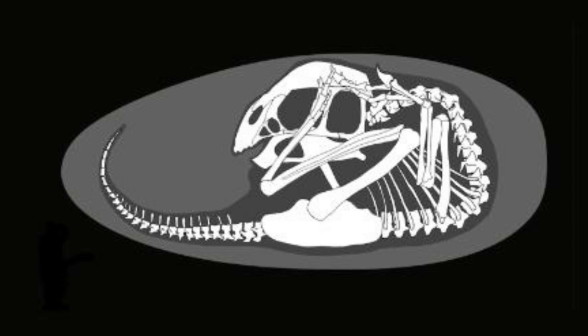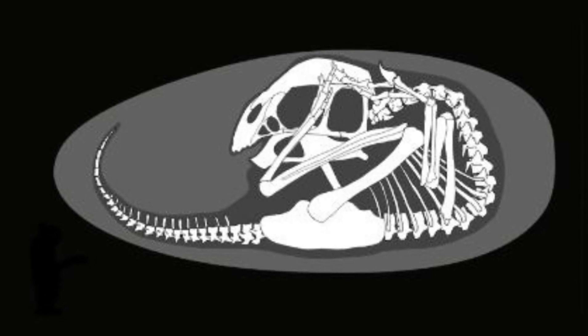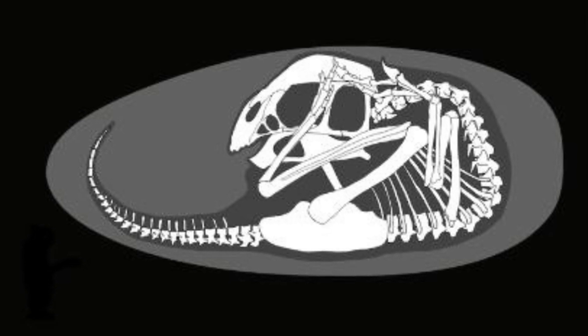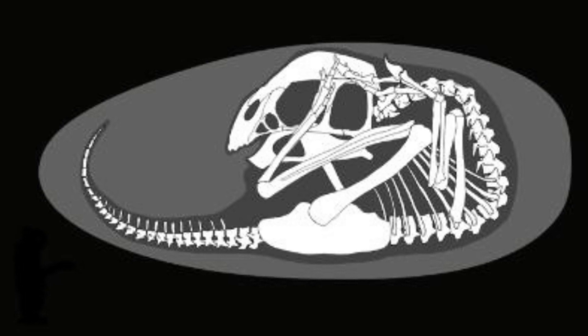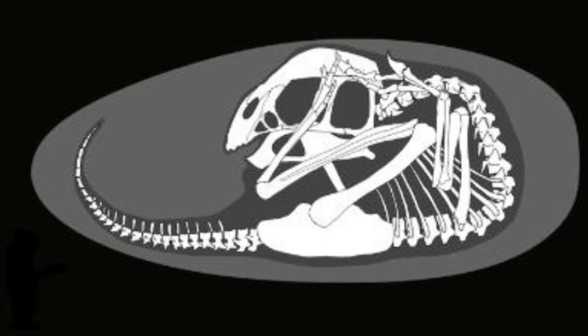The baby dinosaur's position in the egg was similar to that of modern birds. Most known non-avian dinosaur embryos are incomplete, with skeletons disarticulated — bones separated at the joints — said Weissam Ma, the lead author of the study and a researcher at the University of Birmingham, UK.